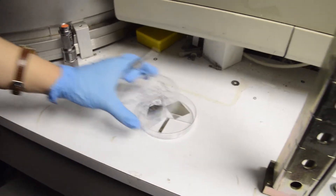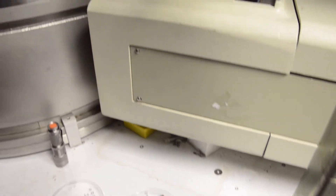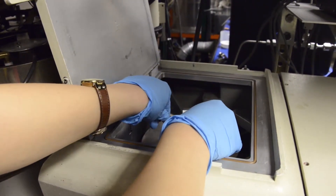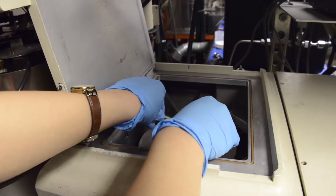Currently I'm working on a flexible ultrasonic imaging device that detects the veins in your fingers, which will work as a more secured alternative to a regular fingerprint scanner.